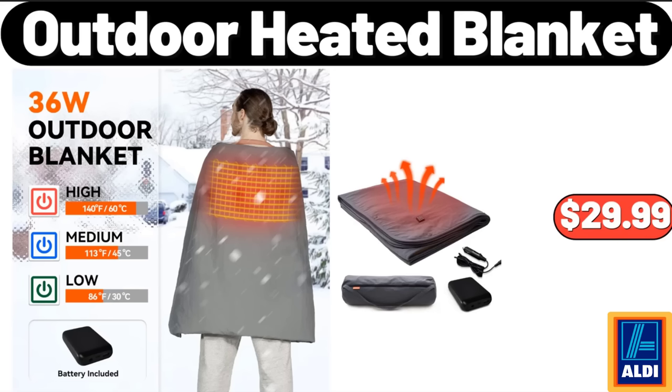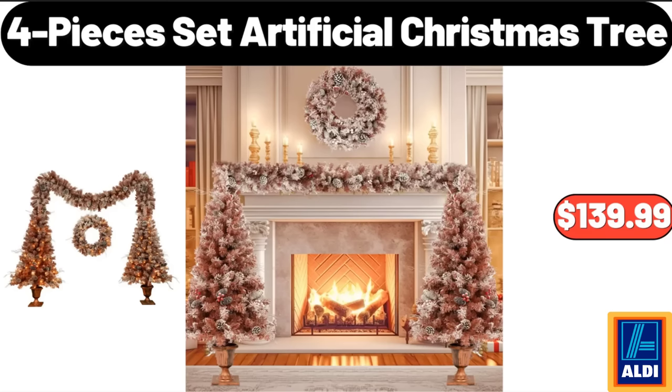Outdoor Heated Blanket, $29.99. Artificial Christmas Tree, 4 Pieces Set, $139.99.